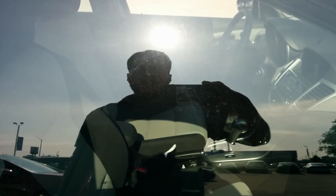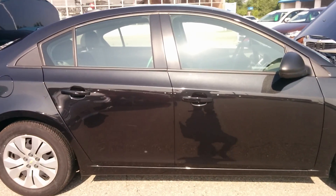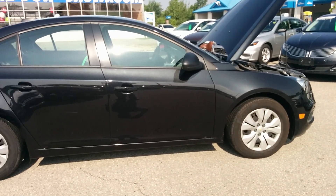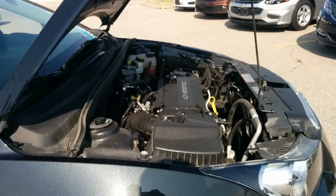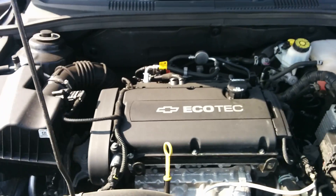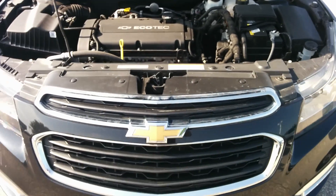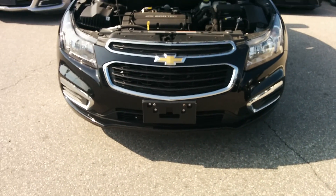Salesperson here, Randy Koshawa from Bennett GM. Today I would love to present to you the 2016 Chevrolet Cruze. It's got a 1.8 liter four-cylinder engine which carries about 138 horsepower and 125 pounds of torque. There's also a six-speed automatic transmission and a front wheel drive unit.